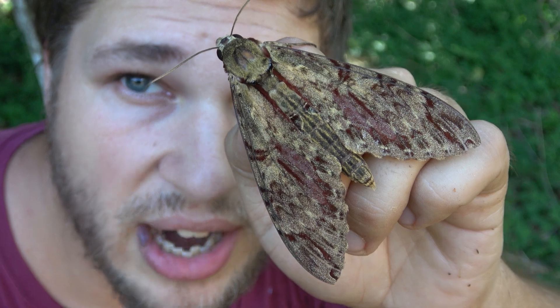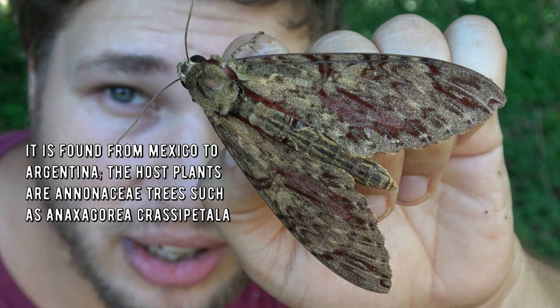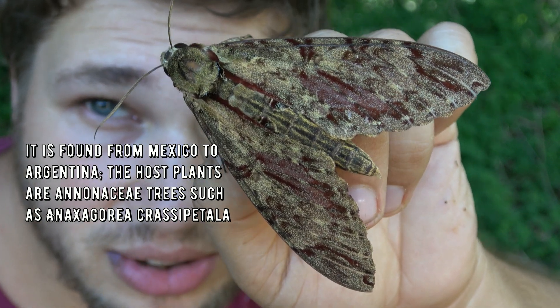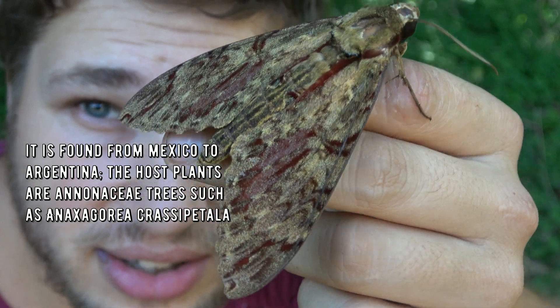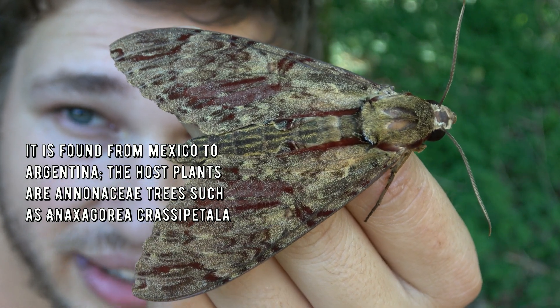I'm going to release this incredible creature back into nature where it belongs. I do not harm or hurt animals — I just harass them a little for views, but I know how to touch them. I'm a researcher here that studies insects; I know what I'm doing and my work contributes to entomology and the environment.